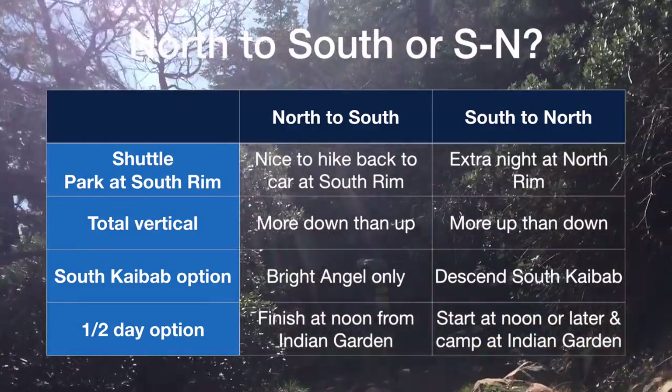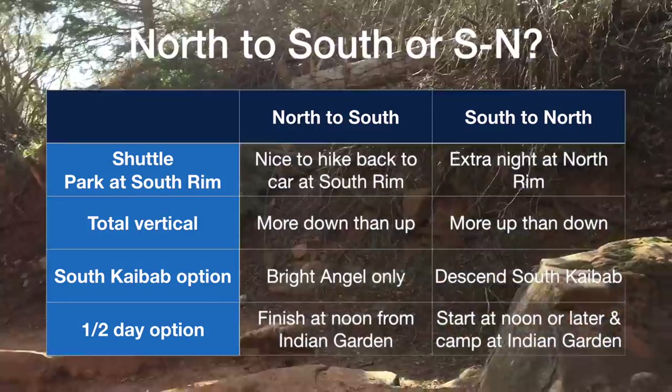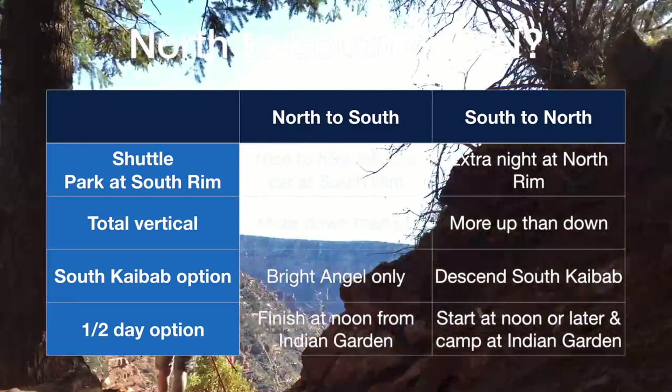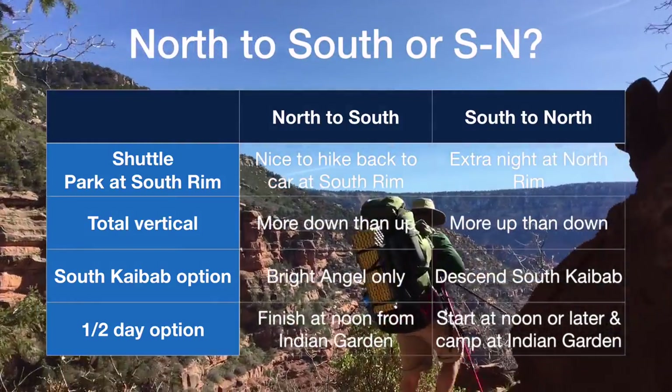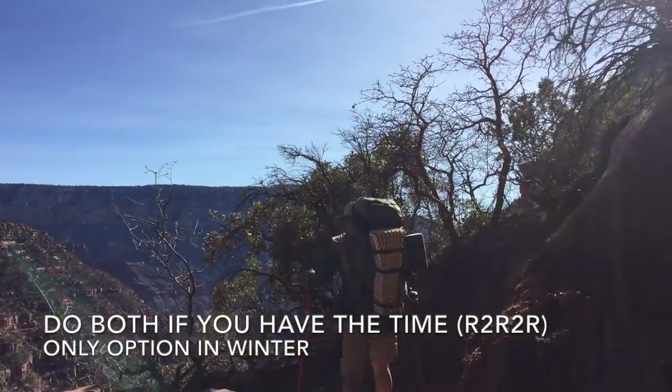If you are not doing a round trip, you'll need to decide which way to hike. Many groups do north to south, hiking back to their car. This has slightly less climbing than south to north. My favorite option is to do a round trip in the winter. The canyon looks totally different when you hike it in the opposite direction.